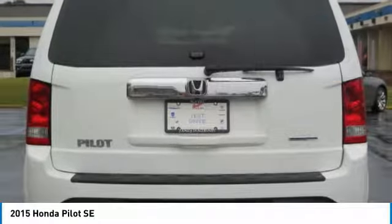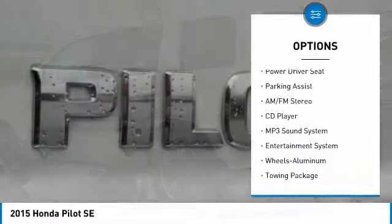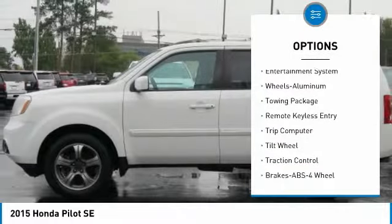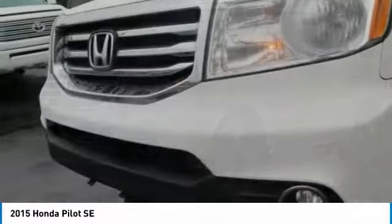Here are some of this vehicle's great options: anti-lock braking system, traction control, air conditioning, moonroof, HomeLink garage door opener, power steering, aluminum wheels, cruise control, rear defrost, and FWD.